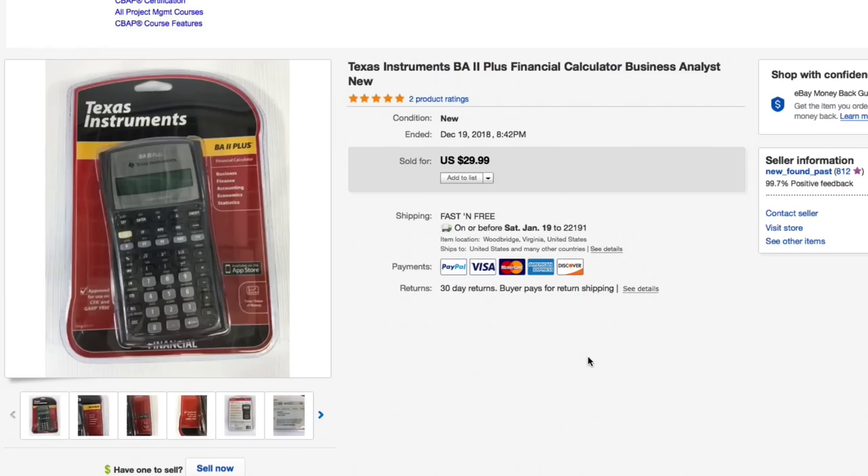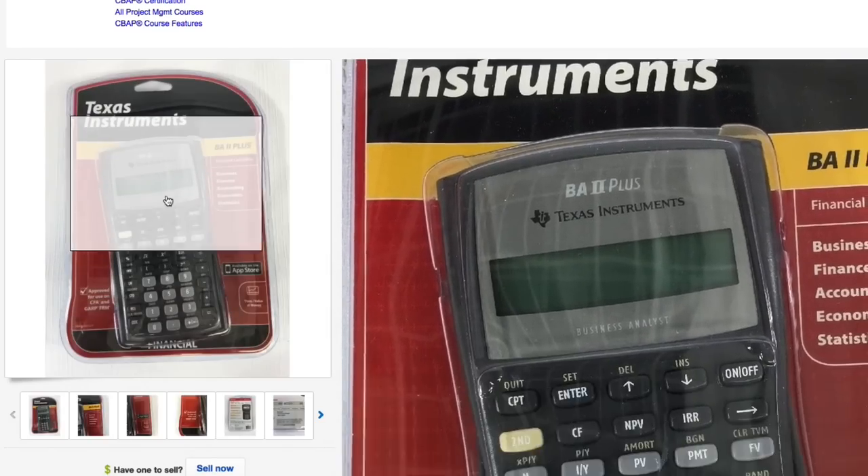Next up, this Texas Instruments BA2 financial calculator. Paid about $3.50 for this and it sold for full asking of $29.99 with free first class shipping — brand new, sealed in the package.